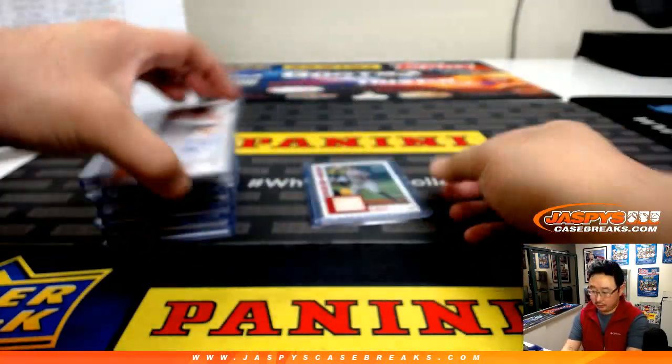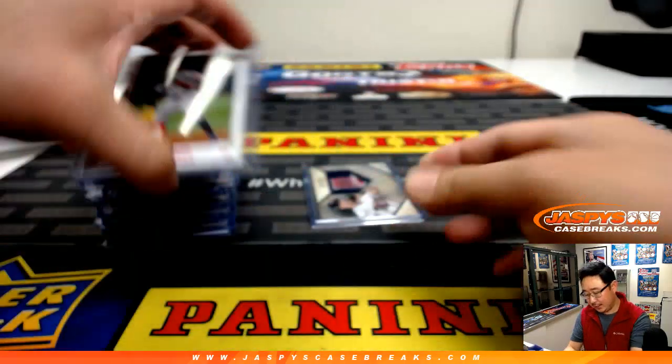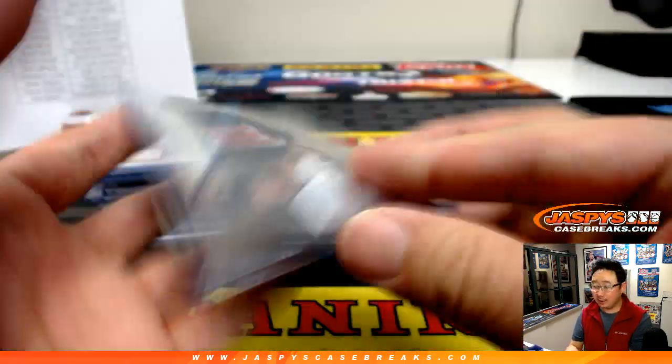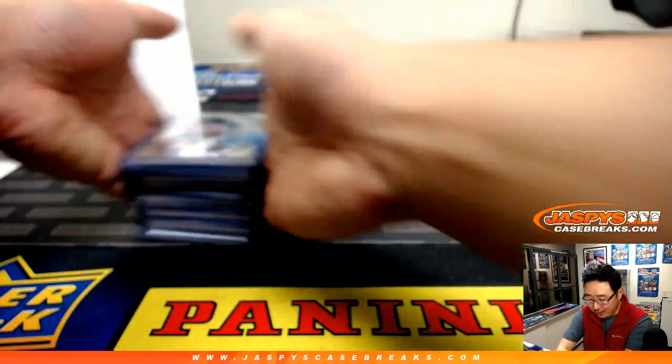Chance Adams, Correa. And we started off with Joe Mauer, which was really cool — cool logo in there, the classic Twins M.